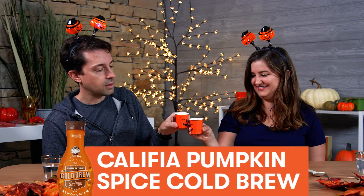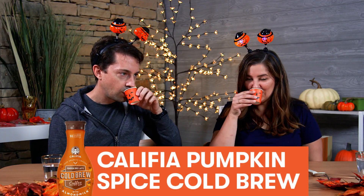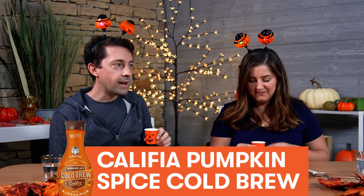Feels like fall already. First up we're going to taste two different ready-to-drink iced pumpkin spice lattes. PSLs. That has a really strong pumpkin-y start. And then it gets more pumpkin-y. And then it cranks up to 11. And then just... wow. Even more pumpkin-y right after. That can't be healthy.